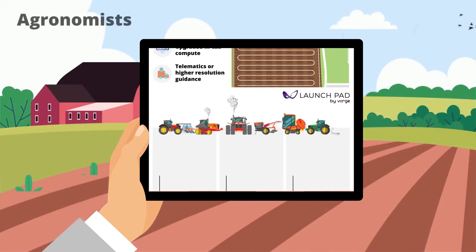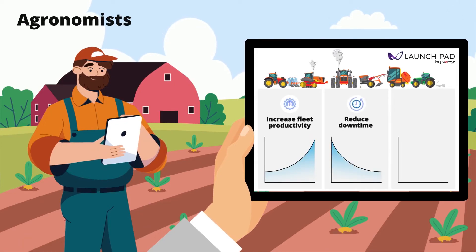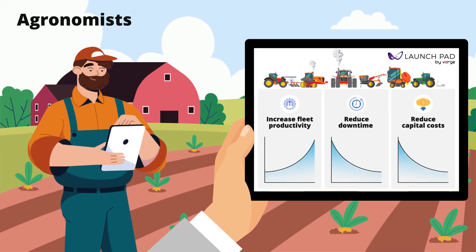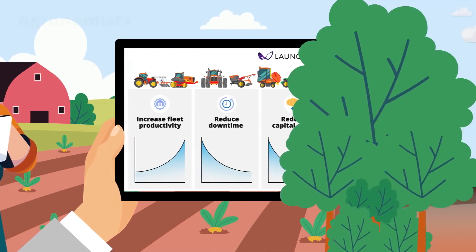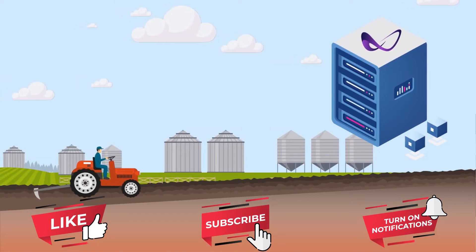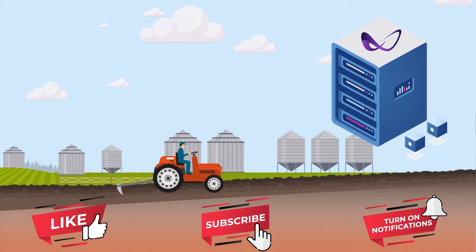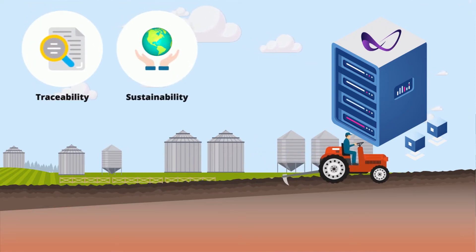Agronomists leverage Launchpad to evaluate operations when making agronomic decisions such as reducing purchase friction, improving variable rate outcomes, and driving customer profitability. And the data stored in Launchpad can help supply chains to understand what happens during production to inform traceability, sustainability, recalls, or contamination.